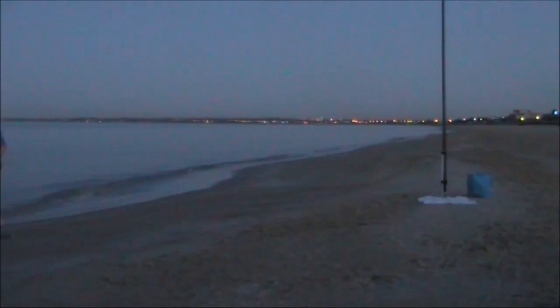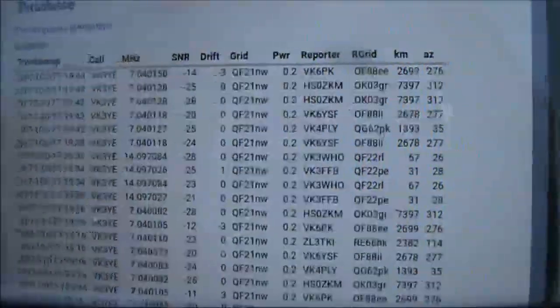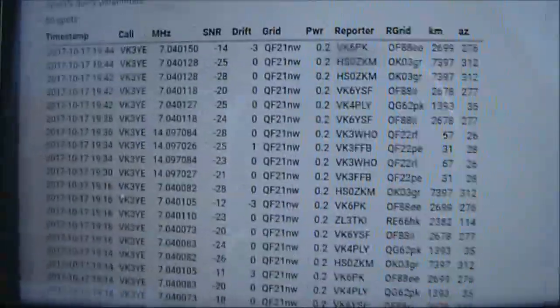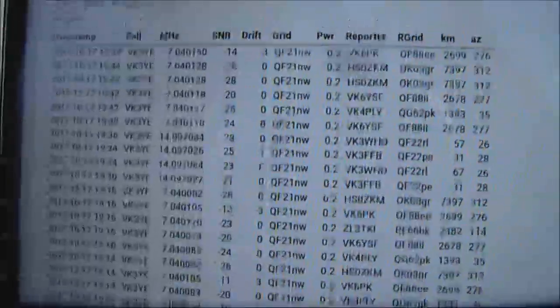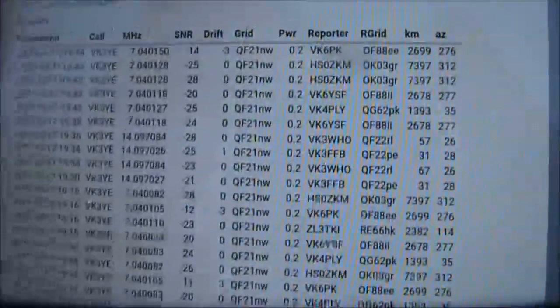Now the following warning. From this warning there's VK4, VK6 and HS which is Thailand. 7MHz was the most successful band, with nothing on 10MHz and just a couple of locals on 14MHz.